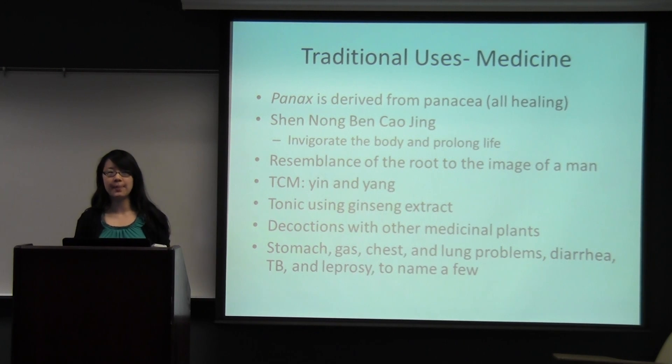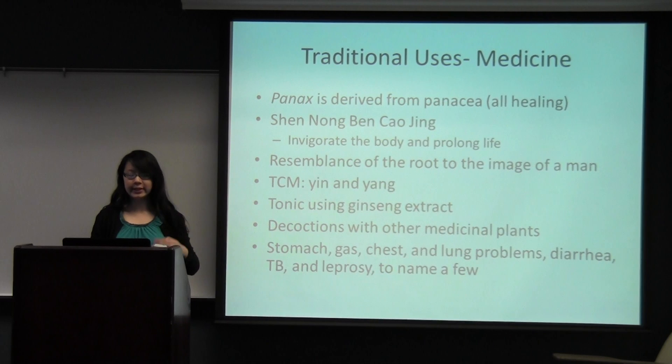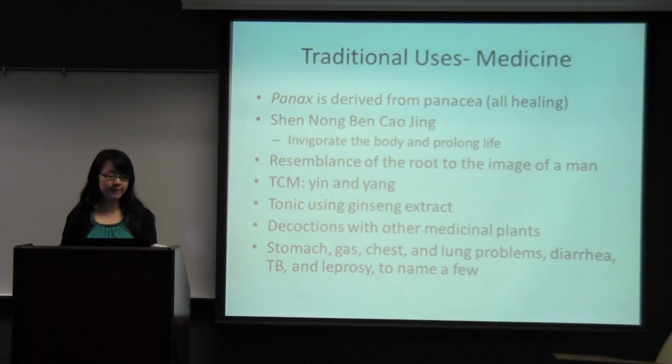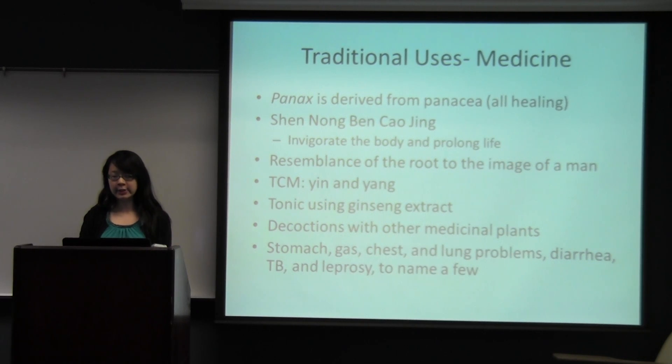While in Western cultures we think more about the ginsenoside content and things like that, in traditional Chinese medicine it's about the balance of yin and yang. Usually the ginseng is used as a tonic made from ginseng extract, which is made by soaking the ginseng root in water overnight, then having the solution evaporated. The extract is stored in a tightly sealed container, and no metal can come into contact with it except for silver. For potential life-prolonging effects, you can chew a bit of the root or take the extract once a day on an empty stomach to help the body gain vigor and resilience. There are also decoctions made with other medicinal plants such as ginger, licorice, and cassia — plants that give it more individual healing powers than if they were taken alone, due to the synergy of active constituents mixing together.